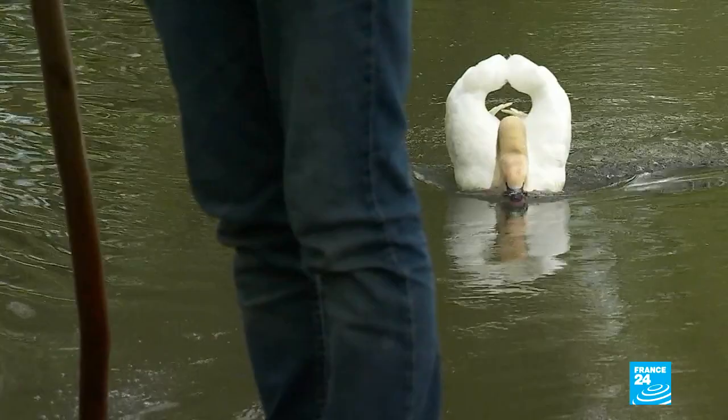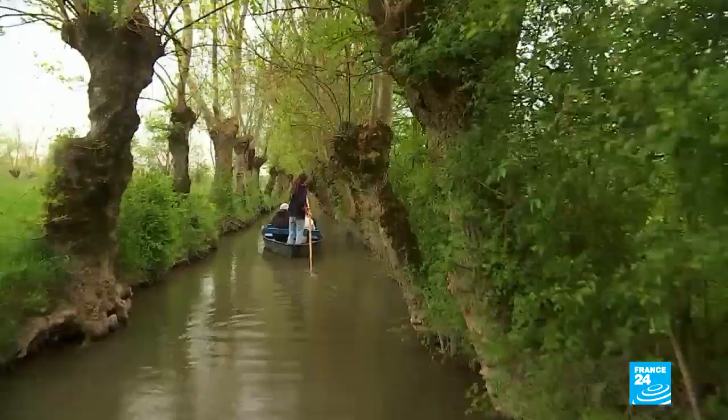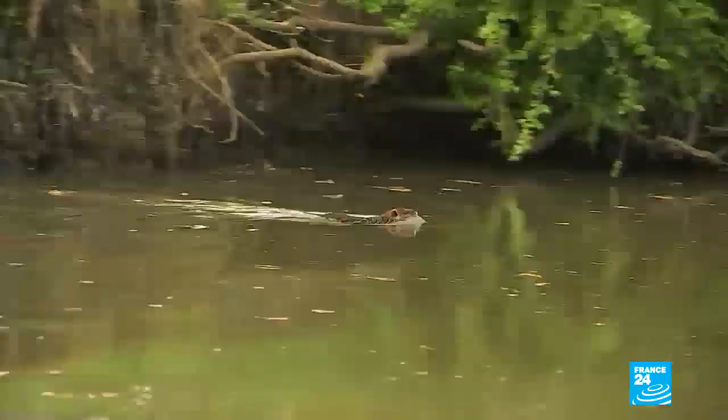Along the banks are rows of ash pollard trees. They're regularly cut back to limit the damage caused by the many beavers in the area.